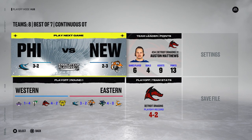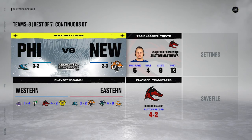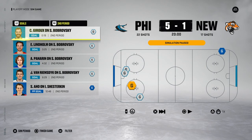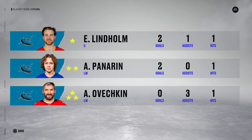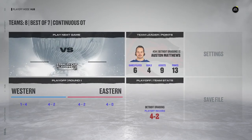This is the only remaining series in round one. The Finns are up one-nothing, and — okay, that's it, it's done. 7-3. Jeez, that got out of control quick. There are the three stars — incredible performance from the Finns. And we are on to round number two.